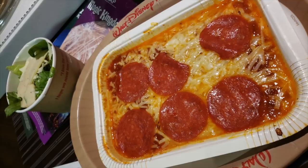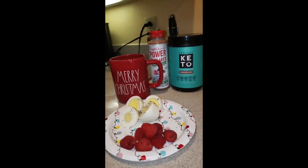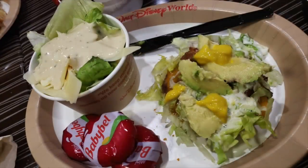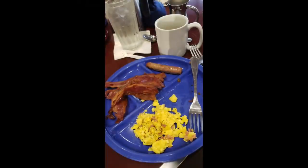Thank y'all so much for watching. If you enjoyed this video, please give it a huge thumbs up and share it with somebody that's on keto and planning to go to Disney. If you're not subscribed, what are you waiting for? I've got so much content coming in 2020 that I'm so stoked to bring y'all. Smash that subscribe button below and make sure all your notifications are on so you don't miss a future upload. Thank you again so much for watching — y'all have an amazing day and an awesome week. We'll see you in the next one. Bye y'all!